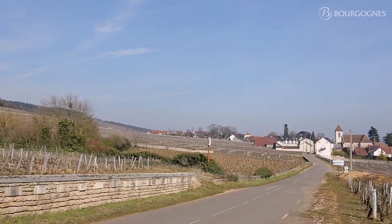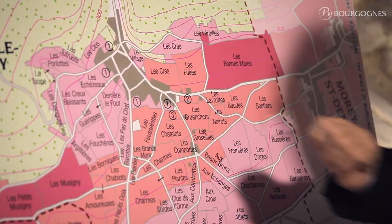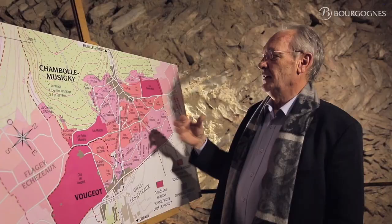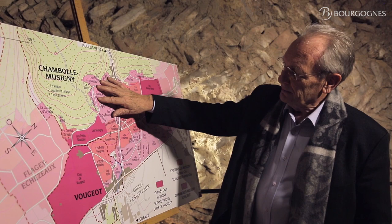In the north part, Les Bonnes-Mares — great wine, complex, full-bodied, lots of tannins. And Les Fuées and Les Cras are in the prolongation of Les Bonnes-Mares, going into the Combes — lots of limestone, nice exposition, but a little bit less clay. That's why those vineyards have not been classified Grands Crus.